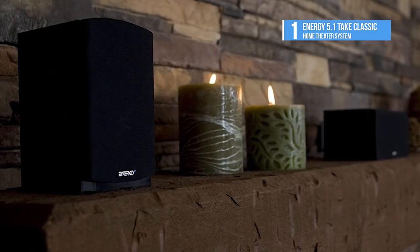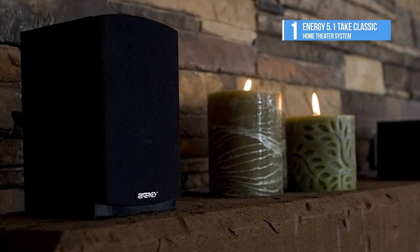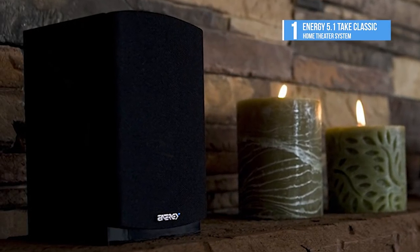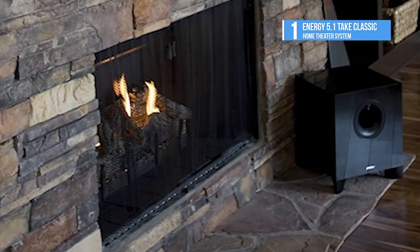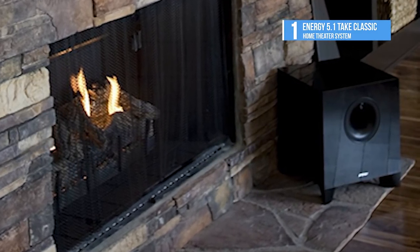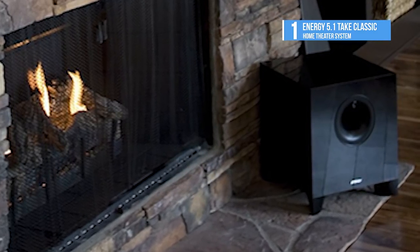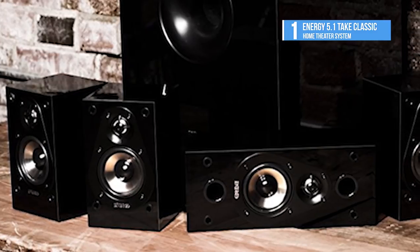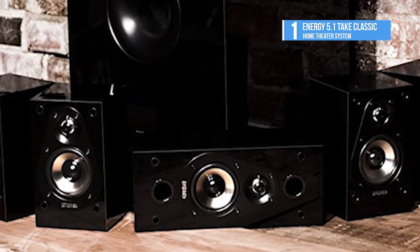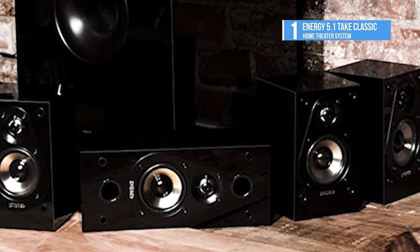Music and movie lovers can rejoice because the Take Classic not only breathes life into every entertainment experience, it incites an intense passion in every listener. Made up of four Take satellite speakers, a Take center channel speaker, and one 200-watt Take powered subwoofer, each high-gloss black component is masterfully integrated, creating a killer sound that is much bigger than it looks and that seamlessly meshes with any flat panel HDTV system.